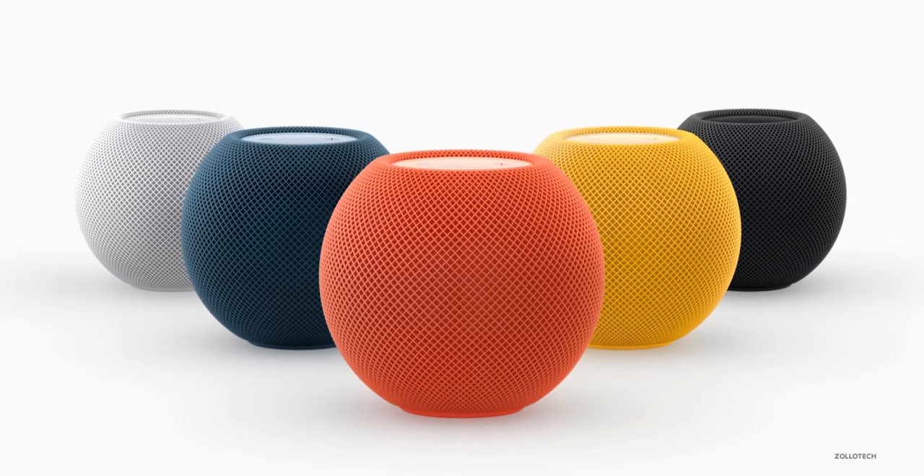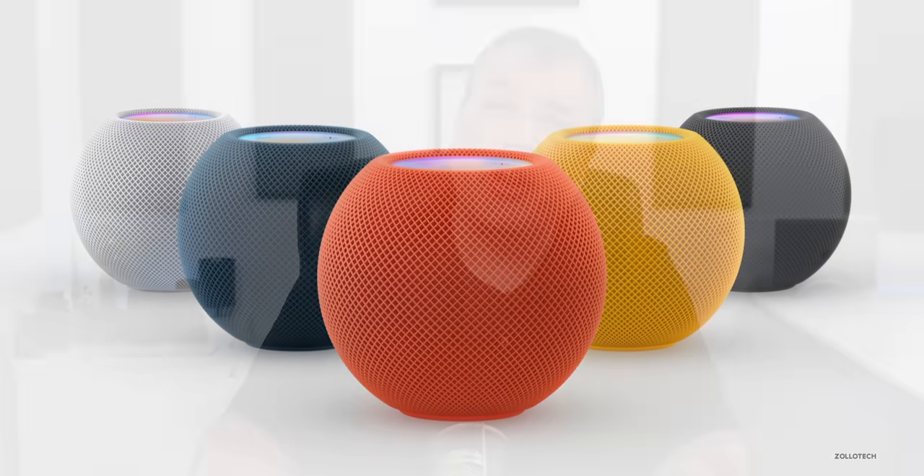Apple then announced new HomePod mini colors. So instead of just black and white — or space gray and white — you now have yellow, blue, and sort of an orange color as well. They look pretty good and will match around the house if you wanted something that matches a little better other than just neutral tones.